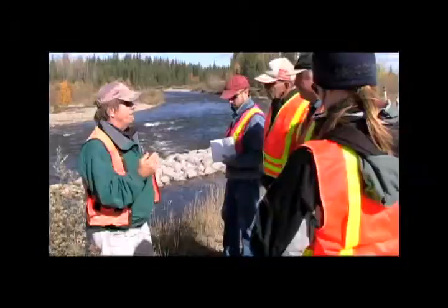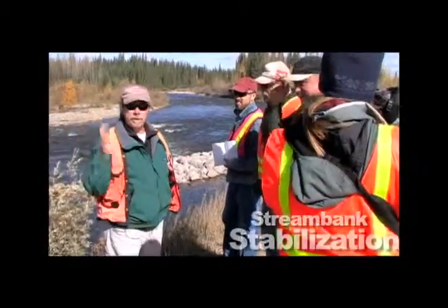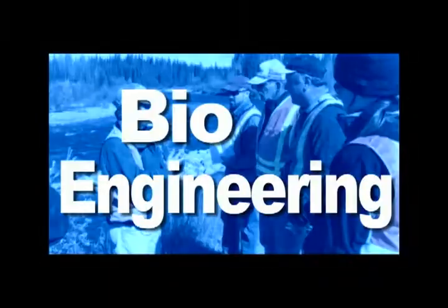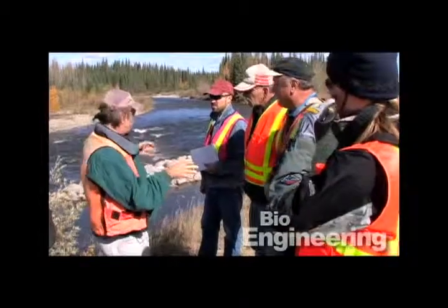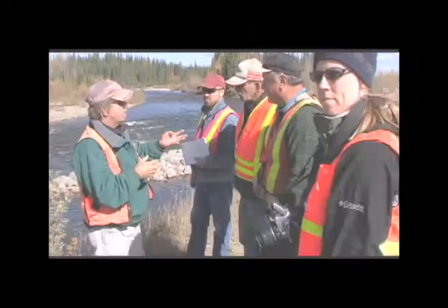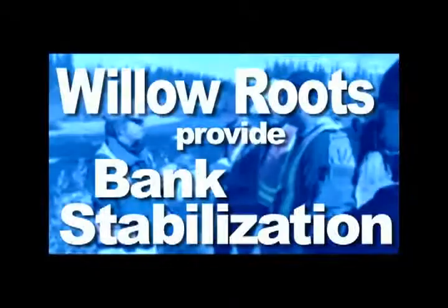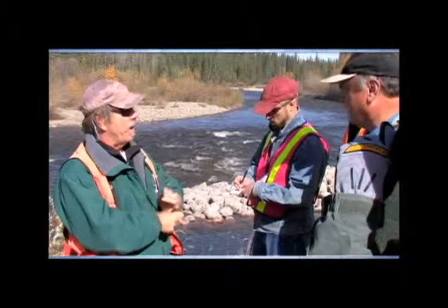What we're demonstrating here is we've used geotextile fabrics like crazy — we use them all the time. But here, next to the veins, we're demonstrating bioengineering. What we want to do is not put anything down that's going to inhibit root growth, because in that first year we're going to have willow roots — those red fibrous roots — growing back into the slope. The willow roots are going to be like a live growing geotextile filter fabric. They hold the soils together, all the fines. This is an opportunity to demonstrate how this can work without using fabrics.